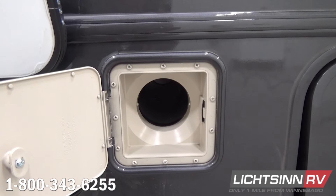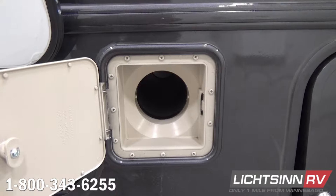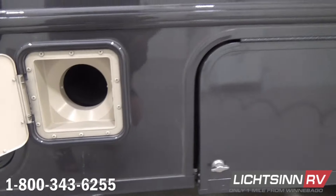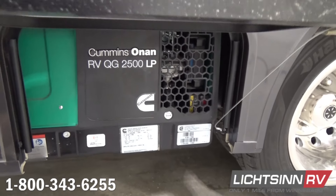Just above the sewer hose location, we have the exhausting for the 20,000 BTU low-profile ducted furnace. Both the furnace and the generator function off of the 13-gallon LP capacity in the Fuse.